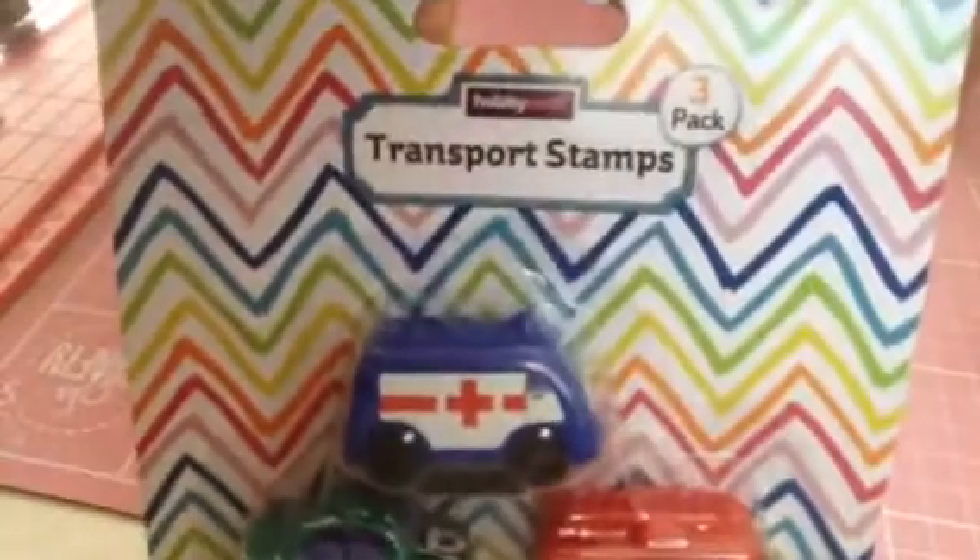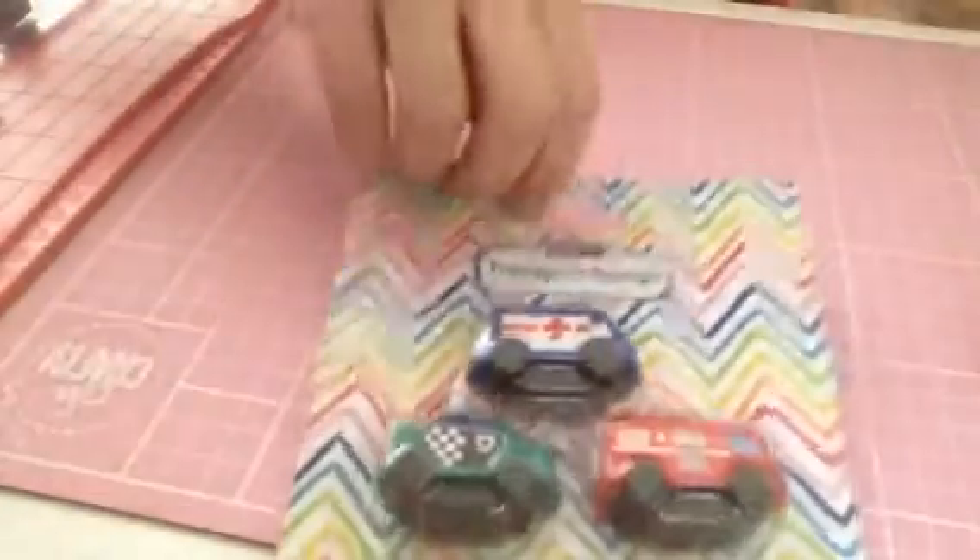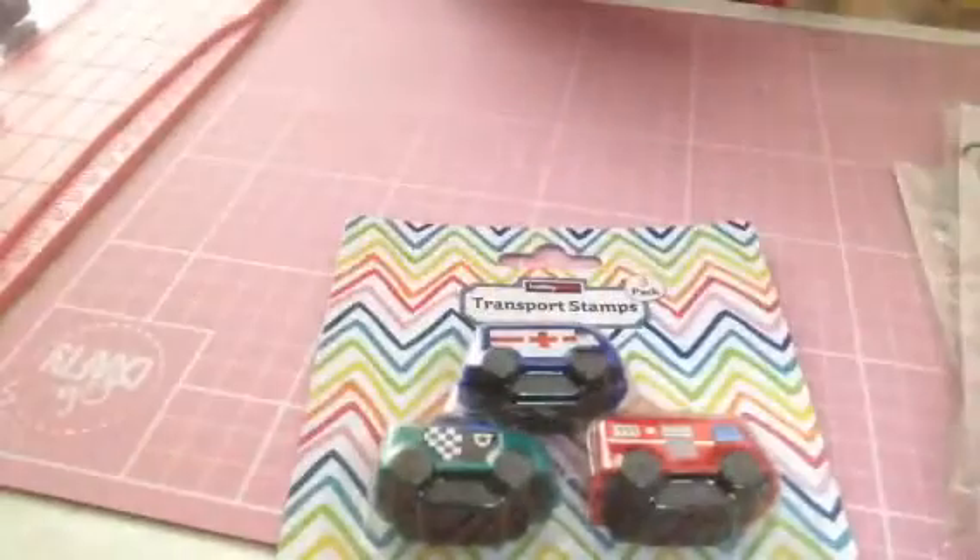I picked up these little transparent stamps that are marked down to a pound right now, and I picked those up for my nephew for his stocking filler box.